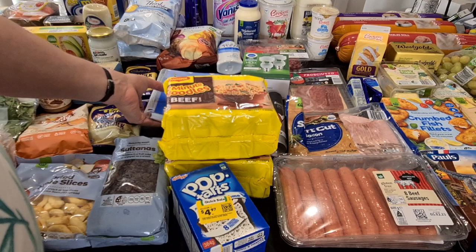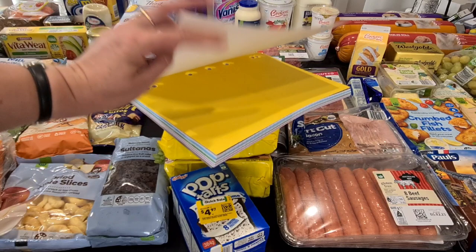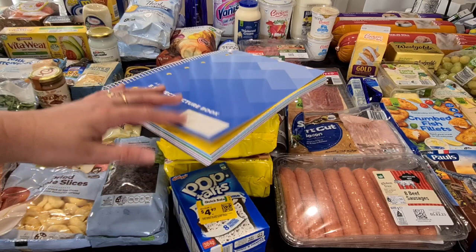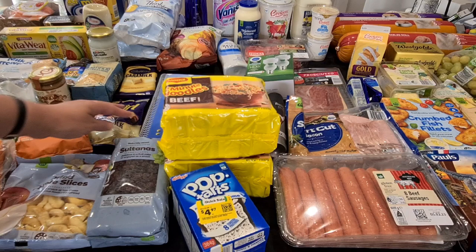I went to the school section and got one of these lecture books — the one with the dividers and pockets in them. I didn't really need the pockets, but the pages are red-lined and I use these books for writing down my stock and sales when I'm at the market. It was 20 to 40% off, only $3.90, and it's got lots of pages. So I grabbed one of those.